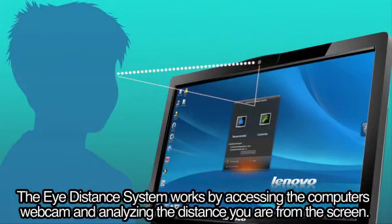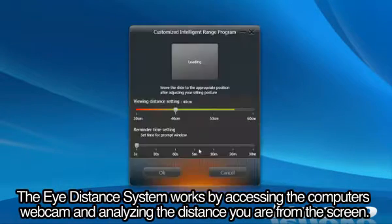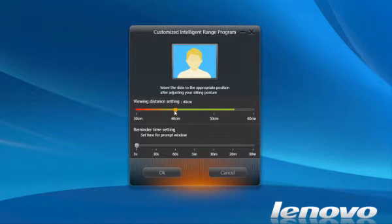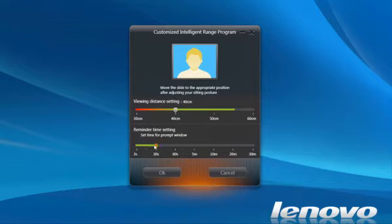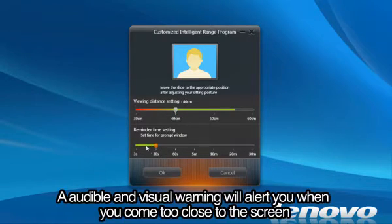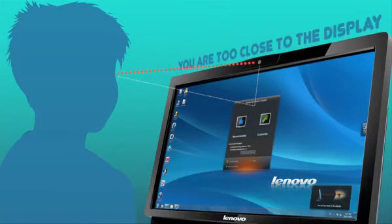The Eye Distance System works by accessing the computer's webcam and analyzing the distance you are from the screen. The software can be configured to adjust the distance based on who you are. An audible and visual warning will alert you when you come too close to the screen.